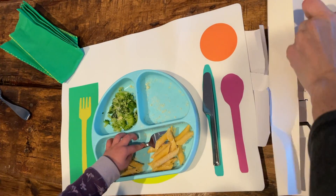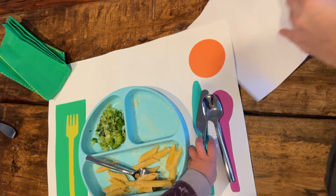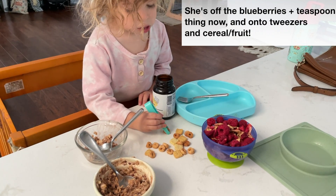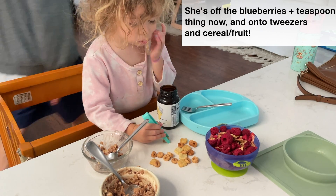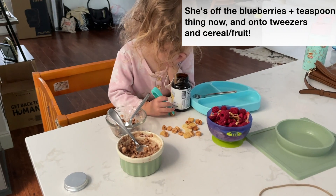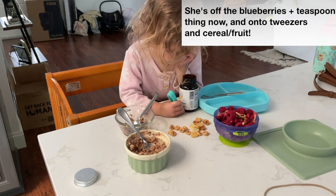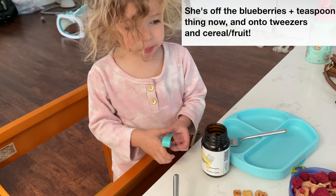For instance, my daughter always used this spoon from our Love Every meal kit set. But then all of a sudden, that wasn't good enough for her when eating blueberries. Instead, she wanted a literal teaspoon, because she really enjoyed getting the small blueberry into the small teaspoon, refining that fine motor skill, seeing how many could fit in there — it became like a whole other level to what she had already mastered. So they're going to do some seemingly odd things to us during this stage.